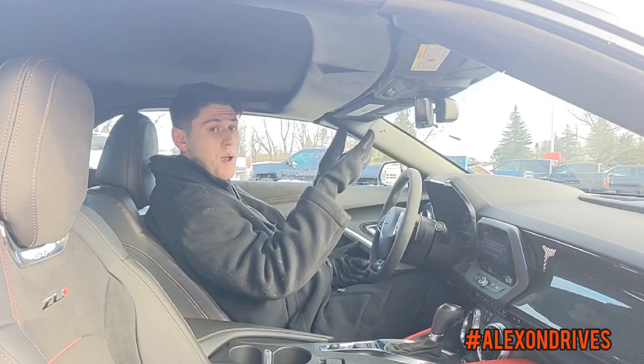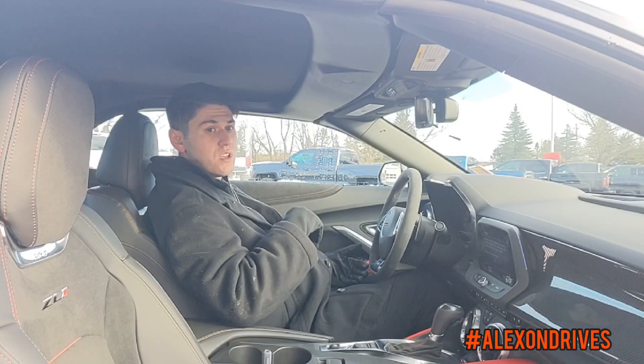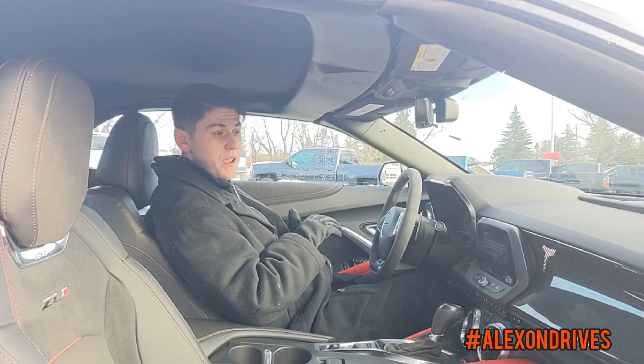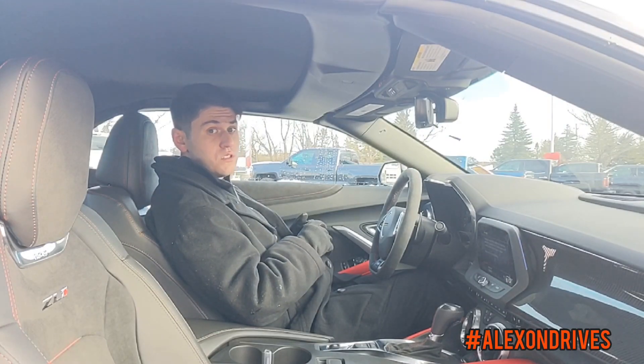And since it's a convertible, this does have a power top. It goes all the way down if you want that drop top experience while driving on sunnier days. Like today, where it's a little bit cold, you're going to have the roof up. And that's pretty much it for the inside of the new Camaro ZL1.